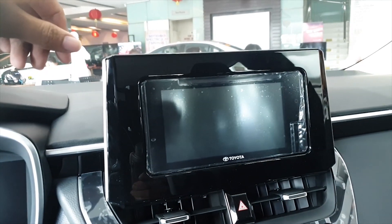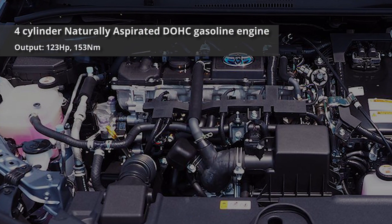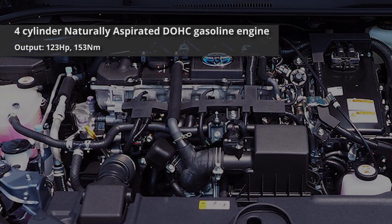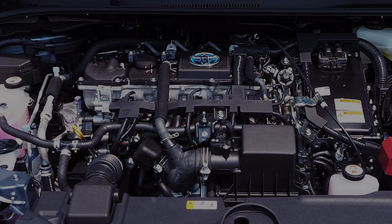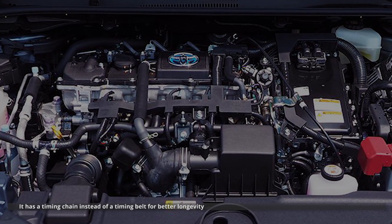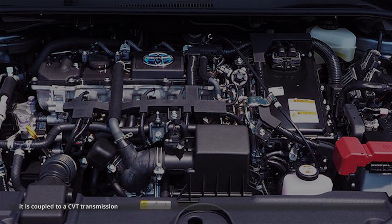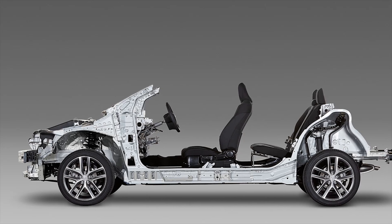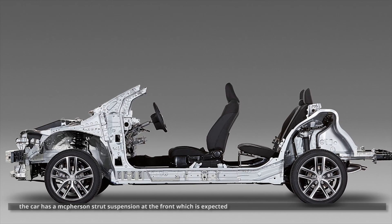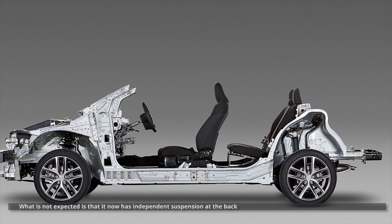The Altis G is powered by a 1.6-liter four-cylinder naturally aspirated gasoline engine which produces 121 horsepower and 153 Newton-meters of torque. It's a fully aluminum engine with a timing chain instead of a timing belt for better longevity. It is coupled to a CVT transmission. The car has a MacPherson strut suspension at the front, which is expected. What is not expected is that it now has independent suspension at the back.